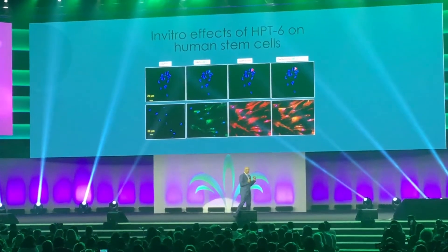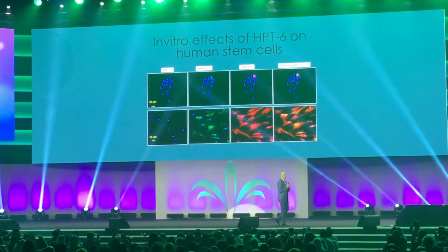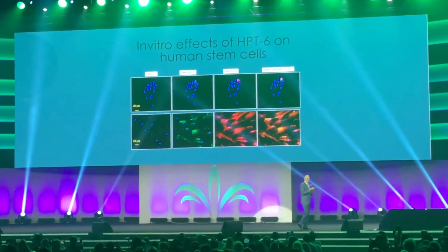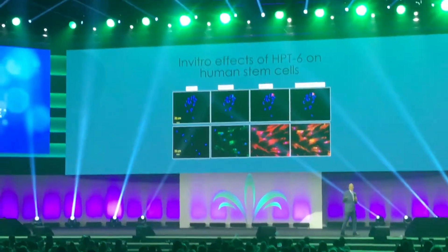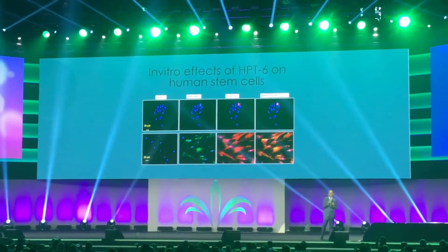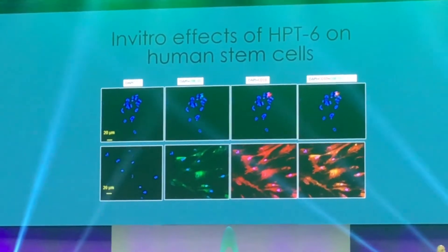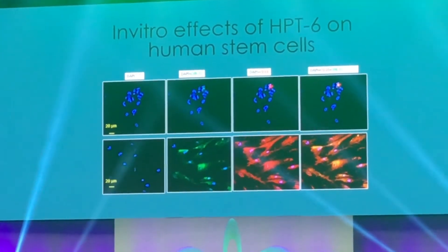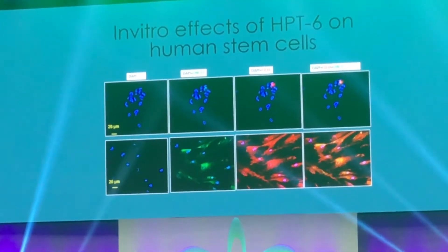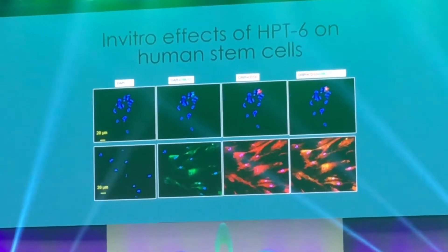We took our HPT6 and tested it on stem cells in our laboratory. On the top, the blue cells are stem cells grown in a neutral environment — you can see there's no change over time, they stay as they are. On the bottom, we grew the stem cells in HPT6, and as you can tell, there's a change: those cells become and take on the characteristics of hair cells.